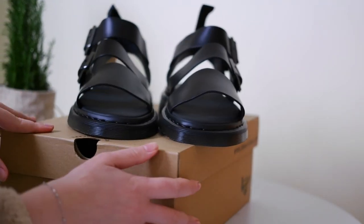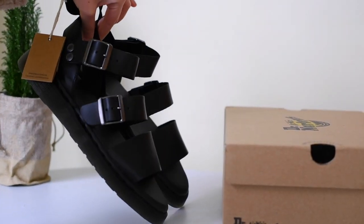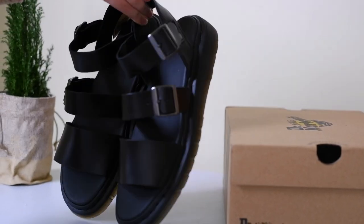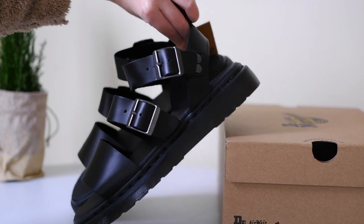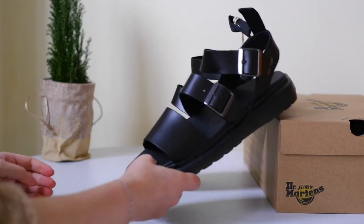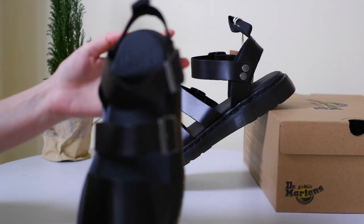The design includes adjustable buckle straps, allowing for a customized and secure fit. The sole is not only sturdy but also provides excellent comfort for those long summer walks.